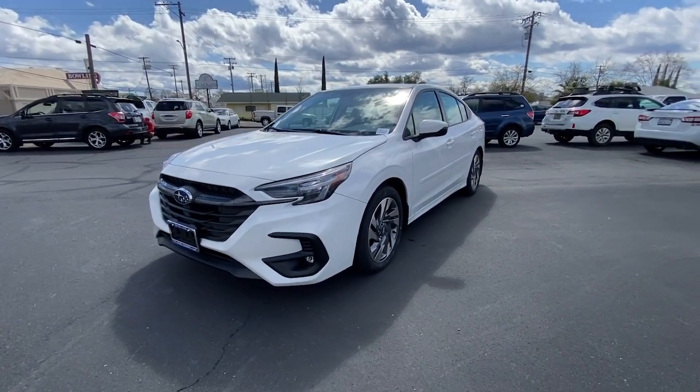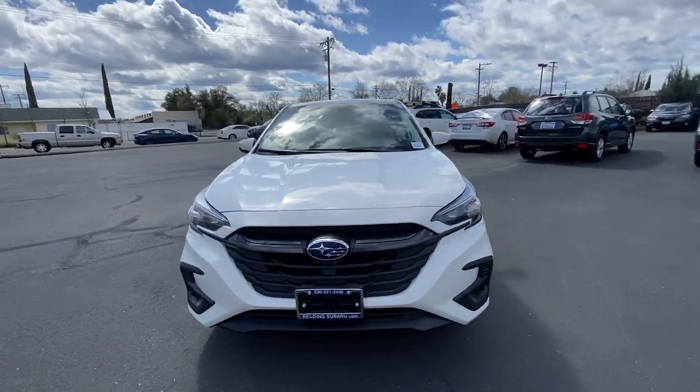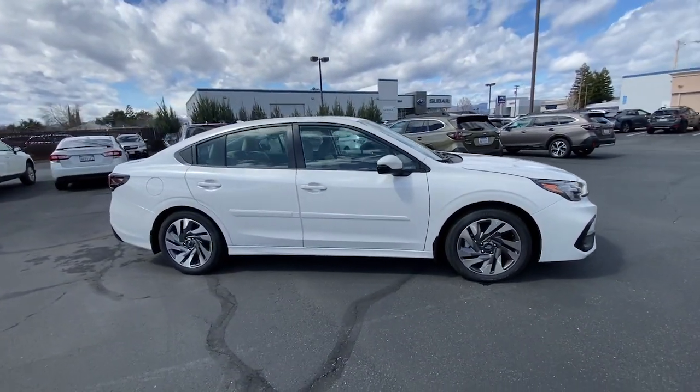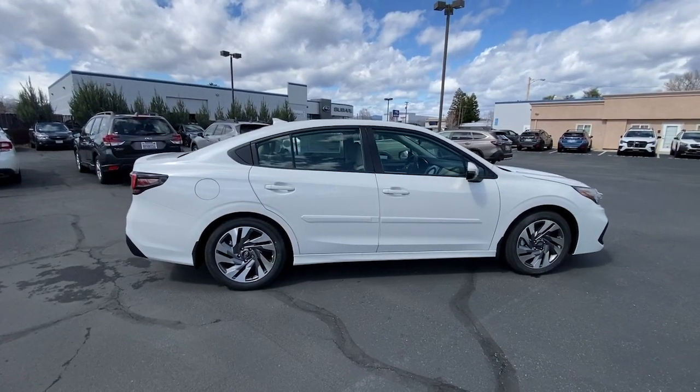Get into the 2023 Subaru Legacy. Here's a sophisticated Legacy, the sedan that delivers safety, comfort, and efficiency, as well as an effortlessly smooth ride.